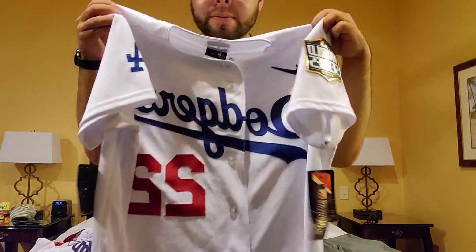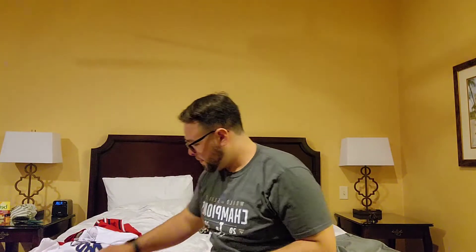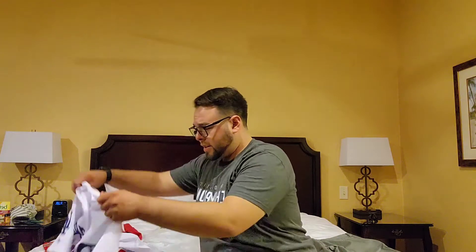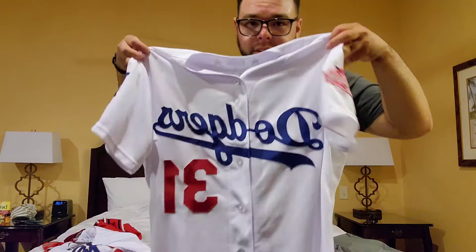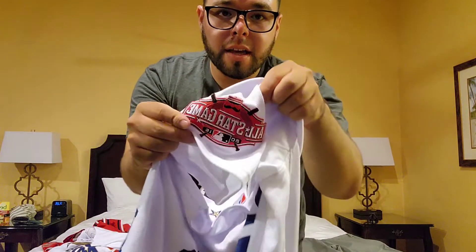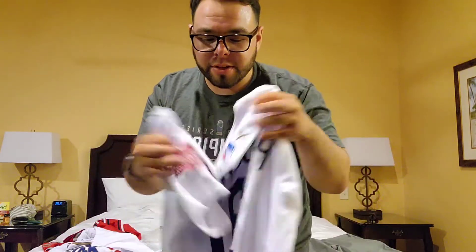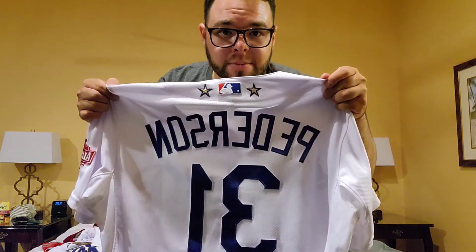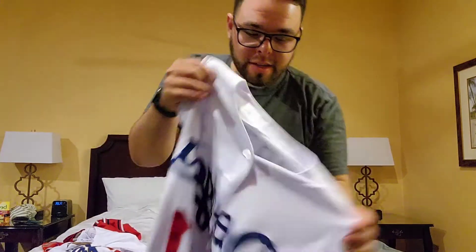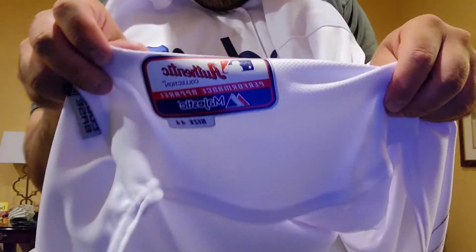Next up I have a Joc Pederson 2015 All-Star Game jersey. I don't know if this is just the authentic — there's no sticker or anything indicating it's a game jersey — but if it was a game jersey that would be so sick. Either way it's clearly an authentic, size 44, really really dope. Got that for a steal.